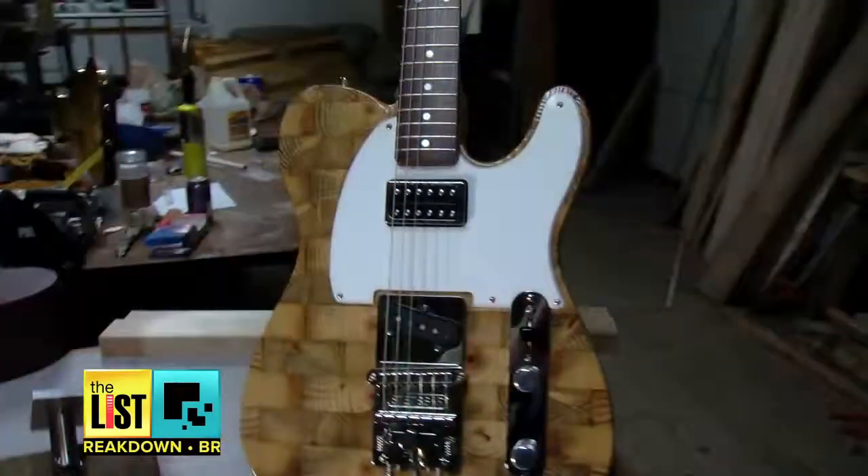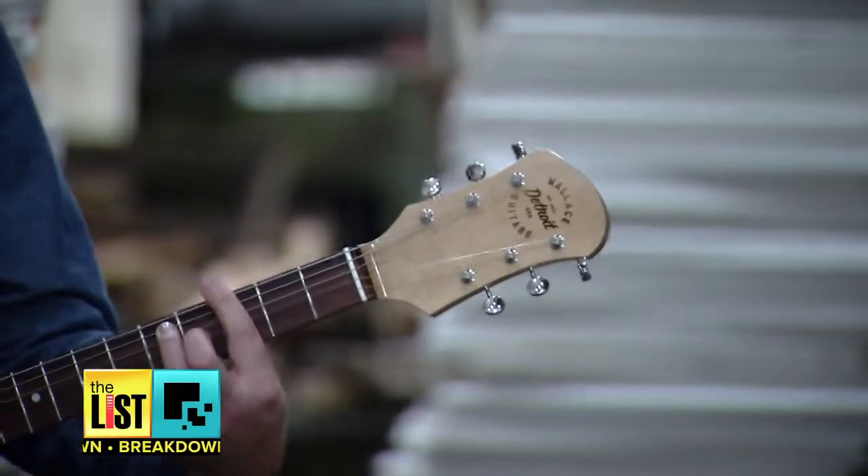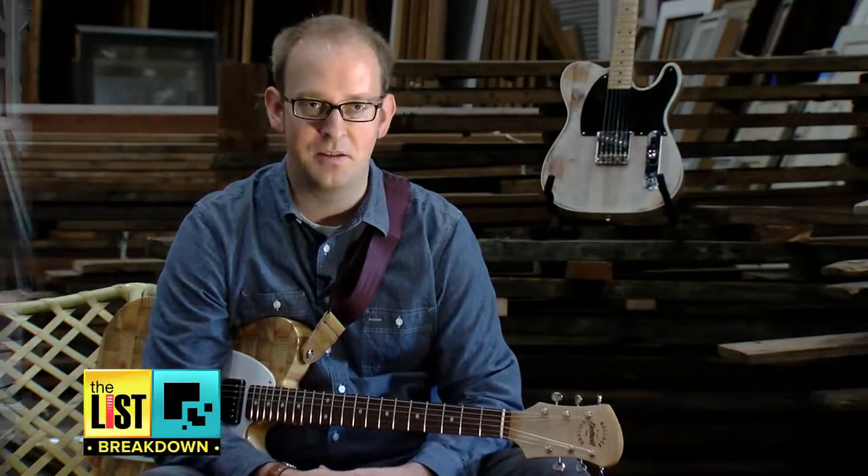And you don't just get an instrument — you get a story. Anyone who buys this guitar can actually go to the address where it used to sit in a house, which is pretty amazing. "I've always loved music and I've always loved Detroit, and Detroit's just a great music town, so it sort of made sense to combine the two."